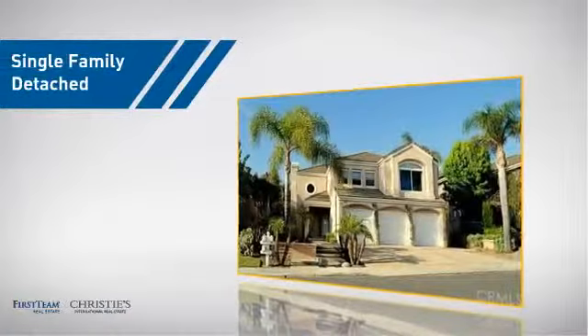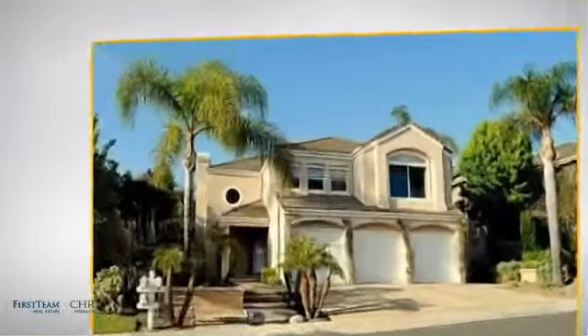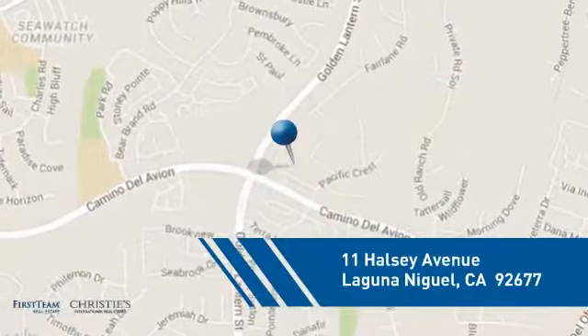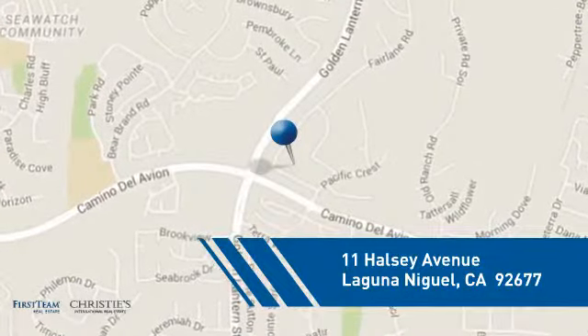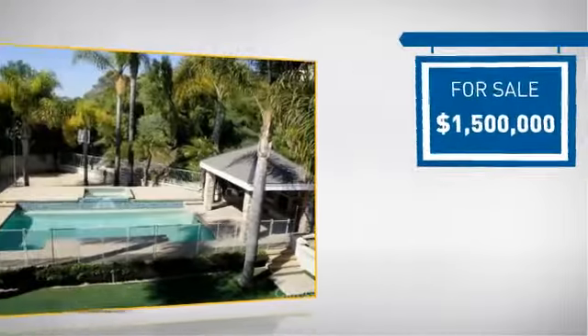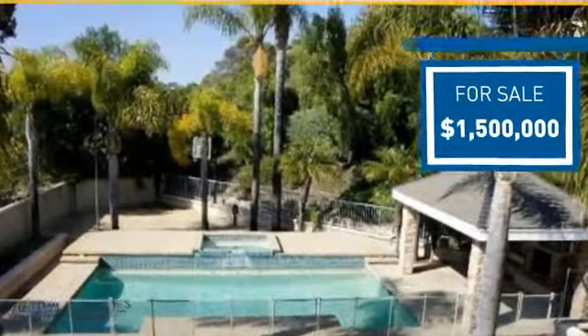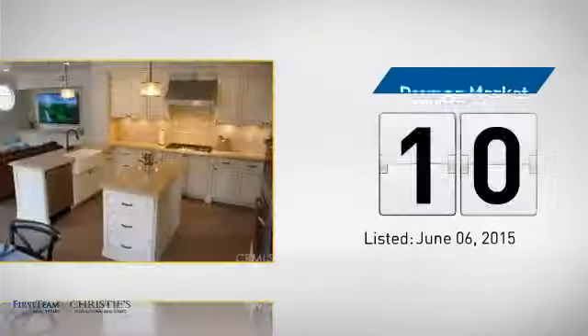This detached home is a great choice for families who want the privacy of their very own lot, and it's located in this area. Currently listed at 1.5 million dollars, it just went on the market this month.